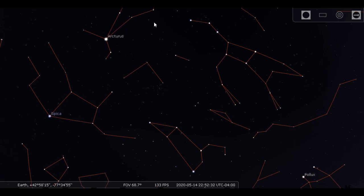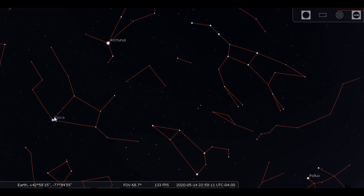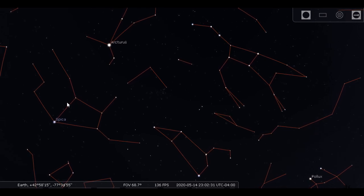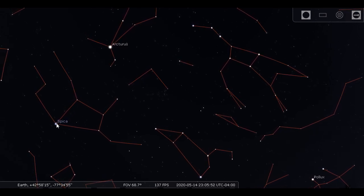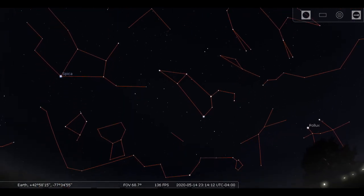Follow the arc to Arcturus — a very bright, beautiful orange star — and sail on to Spica, a bright bluish-white star. Two of the brightest stars in the sky, and they're high up just as it's getting dark in the springtime.